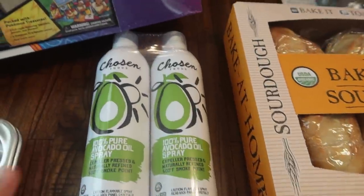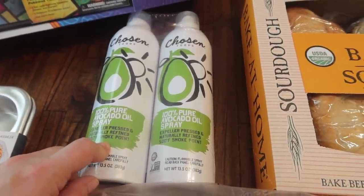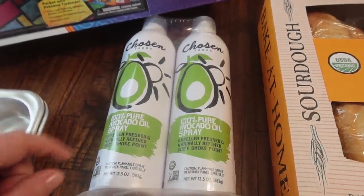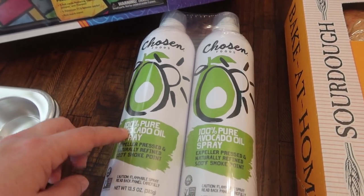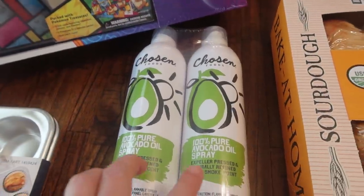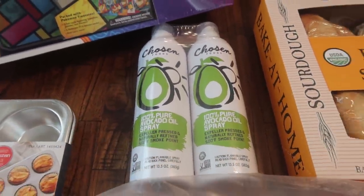I went ahead and picked up more avocado oil spray. The one by my stove top is almost completely empty. I love this avocado oil spray - it says 100% pure avocado oil spray and it is by Chosen Foods. It's a two-pack and it was $11.49.